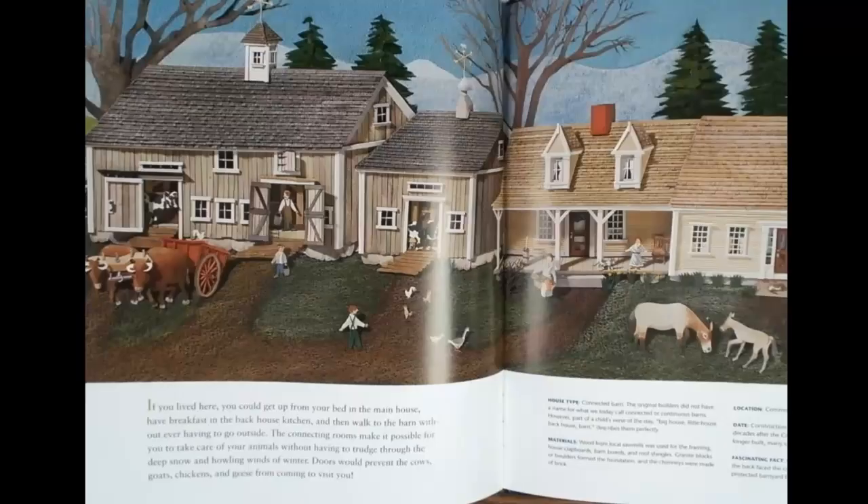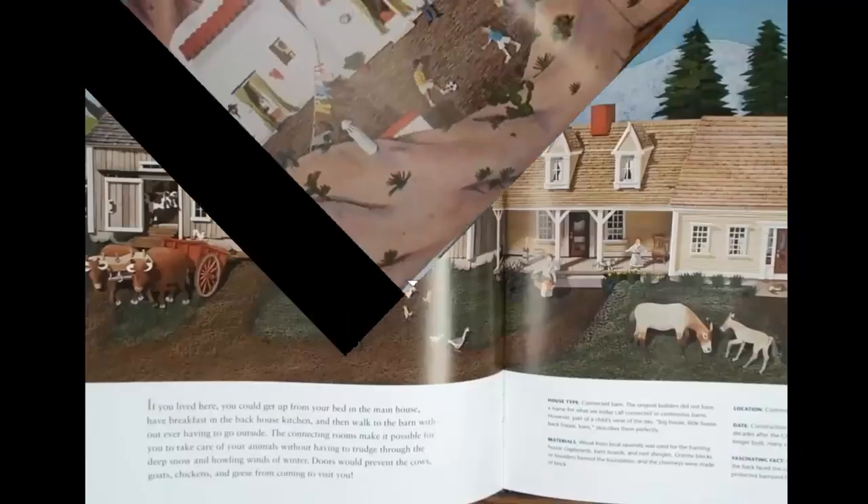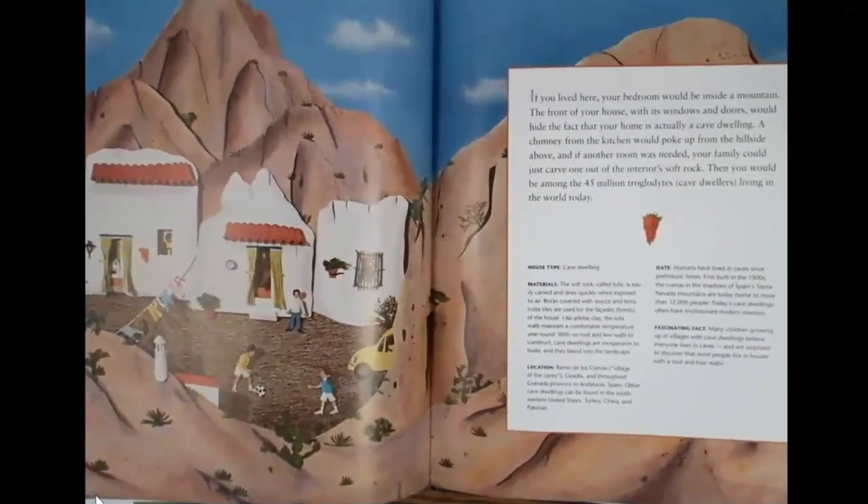If you lived here, your bedroom would be inside a mountain. The front of your house, with its windows and doors, would hide the fact that your home is actually a cave dwelling. A chimney from the kitchen would poke up from the hillside above, and if another room was needed, your family could just carve one out of the interior soft rock. Then you would be among the 45 million cave dwellers living in the world today.